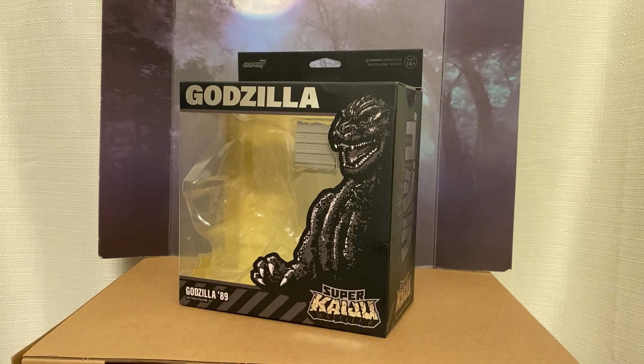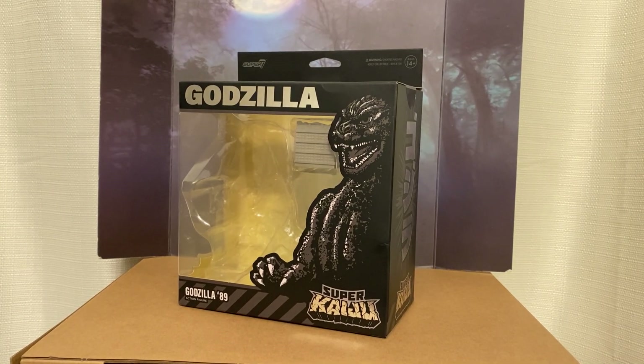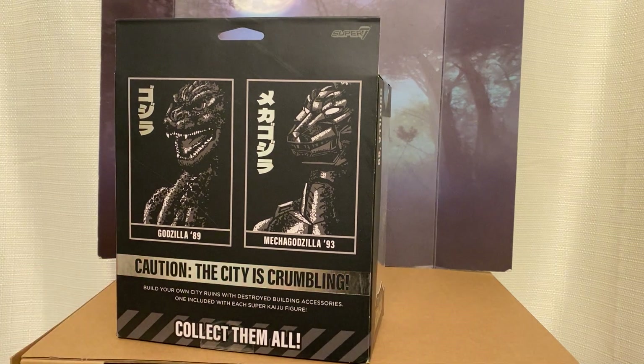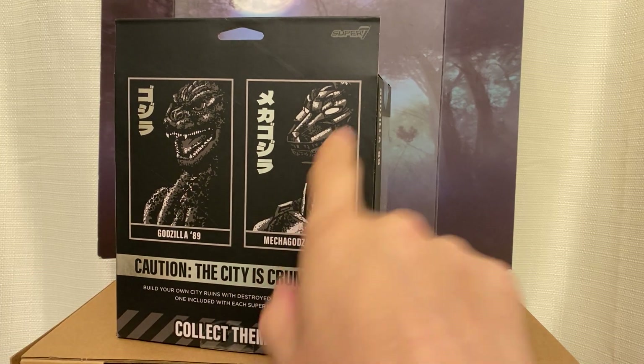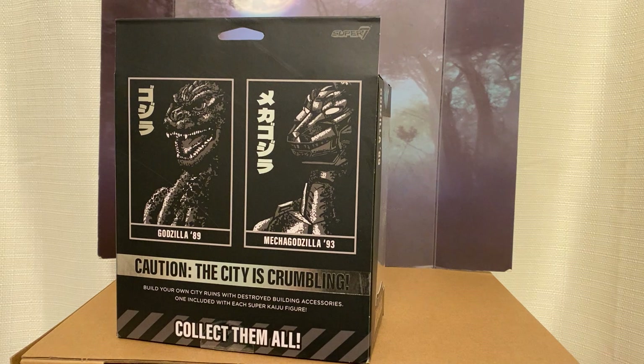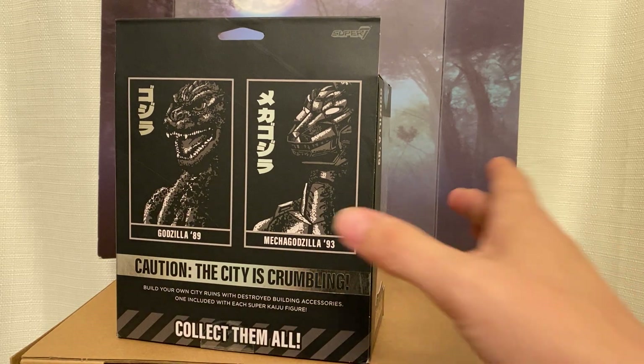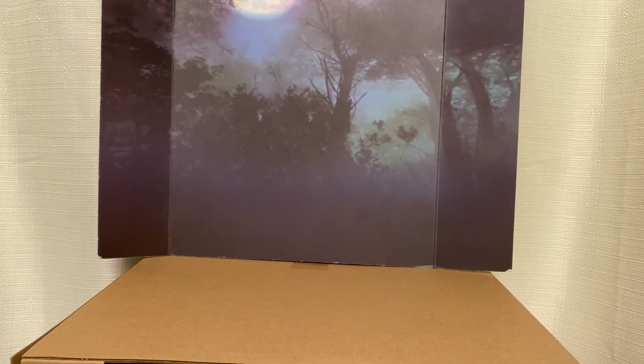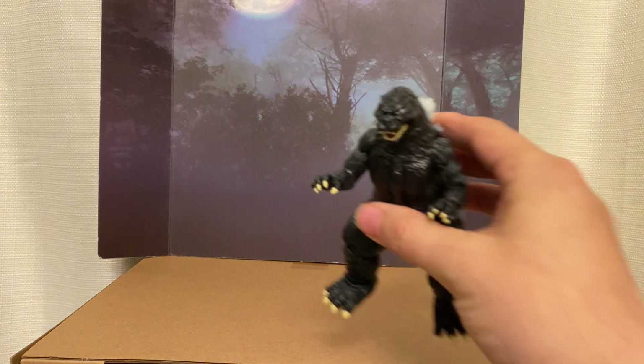I think they cost too much for what you get. Let me show you. So this is the box. They had Godzilla and they had Mechagodzilla. And I thought these things were like 20 bucks each, so I threw both of them in my shopping cart. Then when I got up to the register, I found out they were like $36 each and I was like...